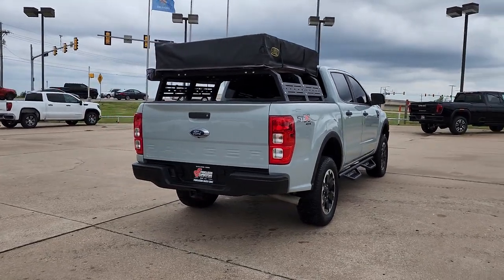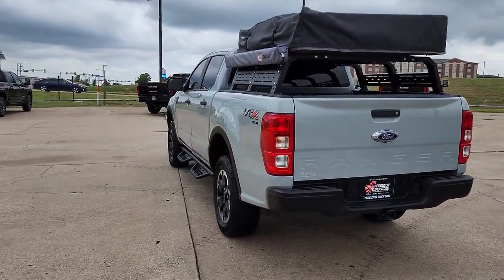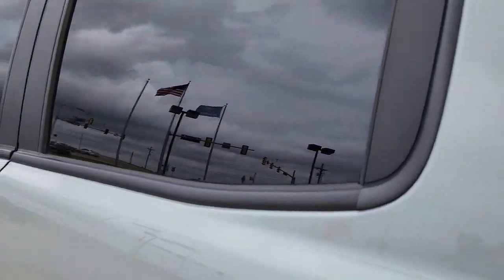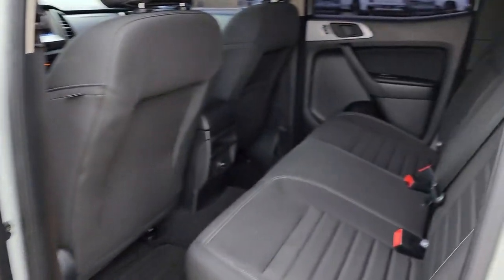These are just some of the great options this vehicle comes with: 4-wheel drive, remote engine start, backup camera, Wi-Fi hotspot, steering wheel audio controls, Bluetooth connection, stability control, traction control, tow hooks, and intermittent wipers.